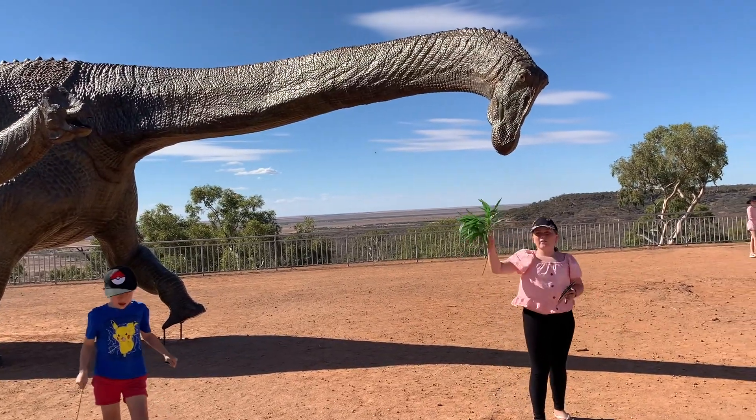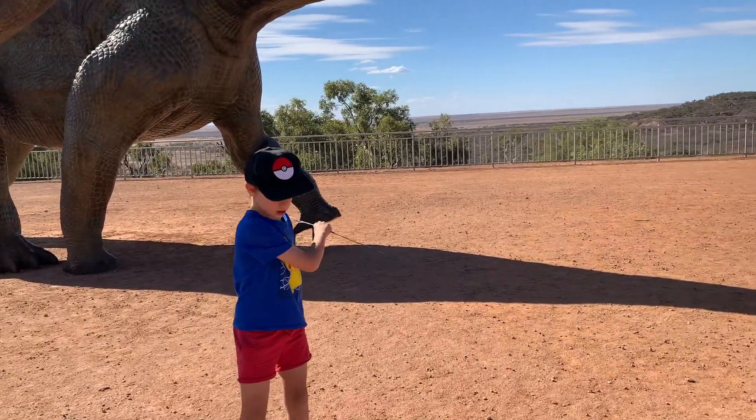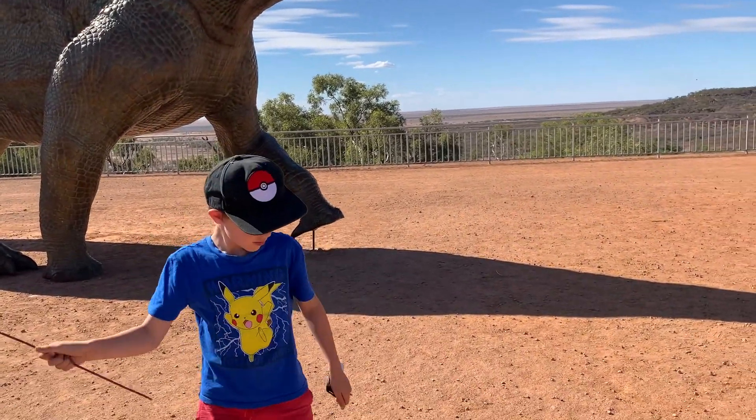What are you doing? We're feeding the dinosaurs! What are you doing? Swatting the flies!